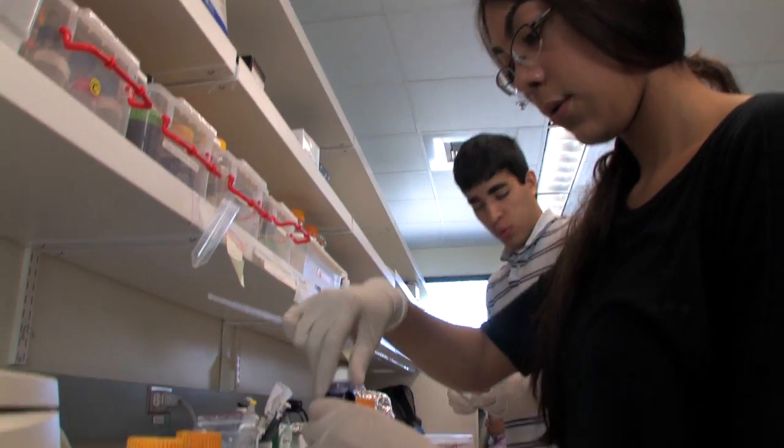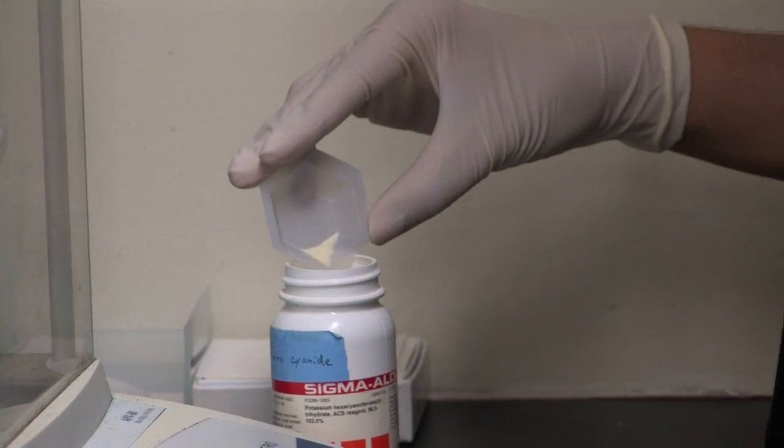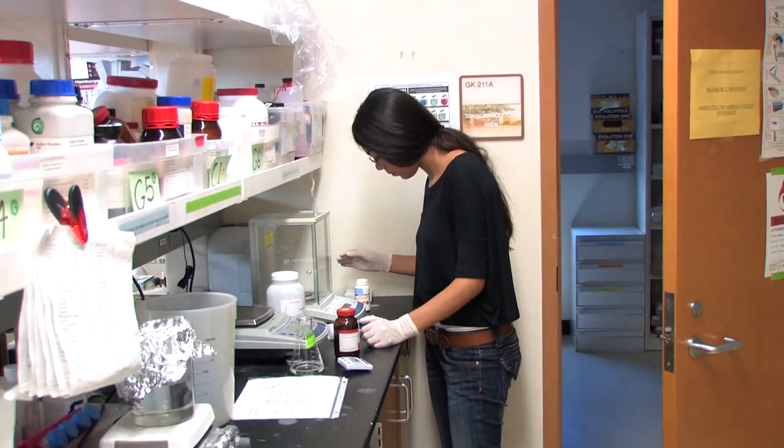I've been learning the basics — pretty much how to do everything you need to know to be able to perform experiments and to analyze data.